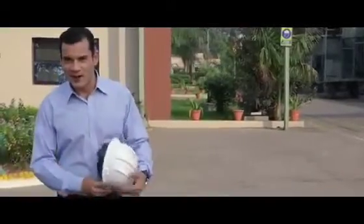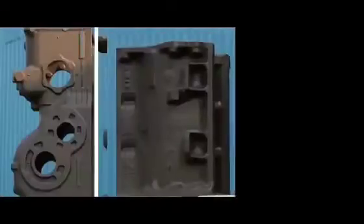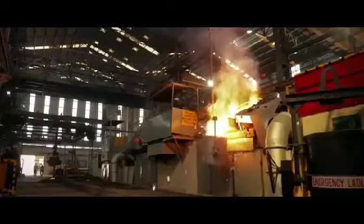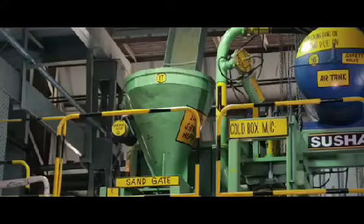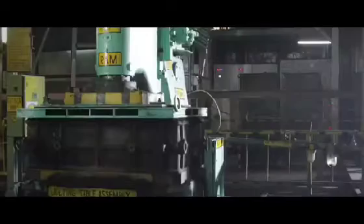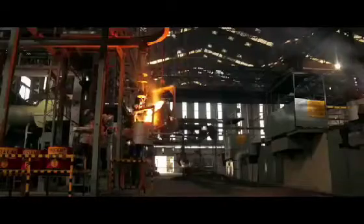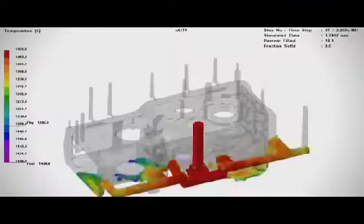So come, let's step inside the plant and explore how Swaraj manufactures such powerful and amazing tractors. This is Swaraj's Foundry, where we make all the essential casted parts on which the tractor's performance depends in the field. Swaraj is the only tractor company which has its own foundry, and that is why Swaraj sets its own high standards and benchmark for quality, assisted by state-of-the-art technology.